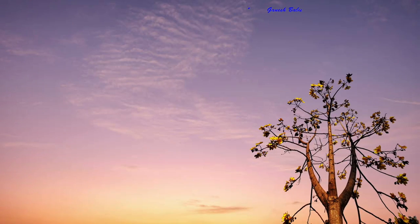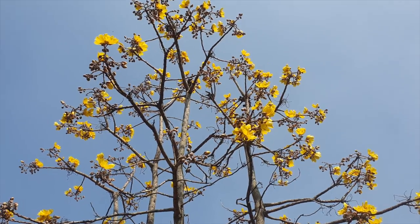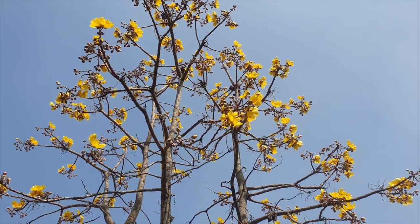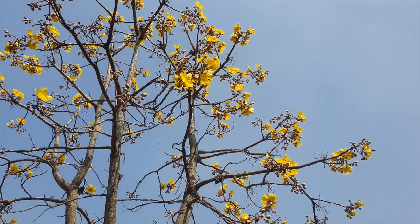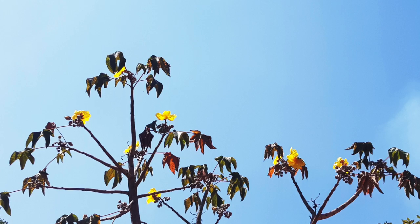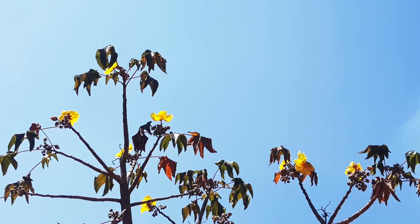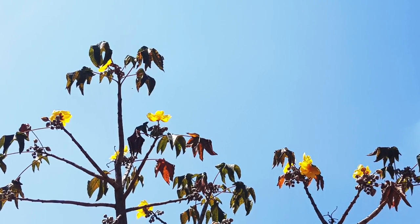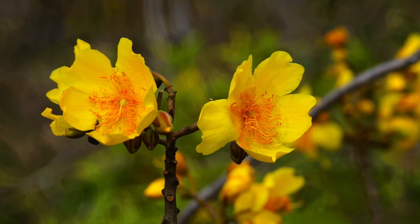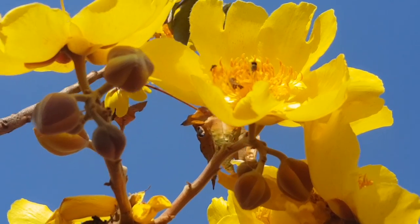Beautiful, dense cluster blooming. Caclosparum religiosum is a medium-sized testus tree. The crown is visually asymmetrical, with few trunks or branches dominating the crown. The leaves are broad, palm-shaped, and appear at the ends of the branches — a key feature of this tree. It blossoms when leafless and appears like a big, beautiful bouquet of flowers.